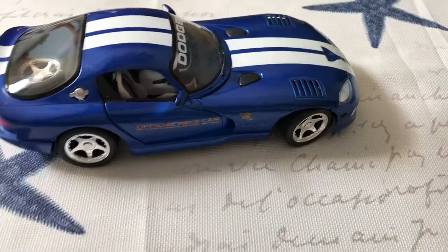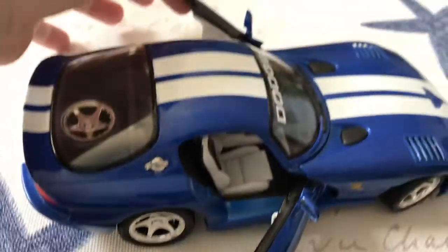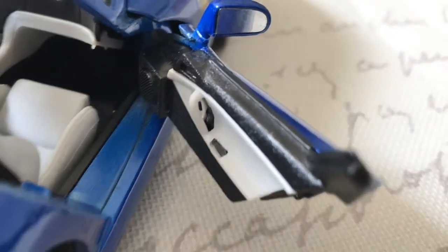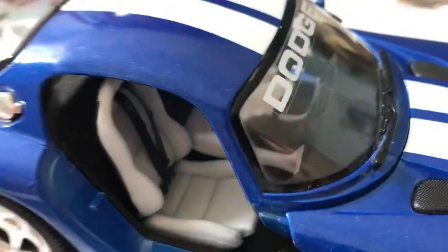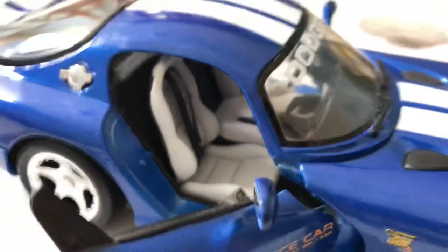The hood does lock shut — it kind of clicks. The doors open, though they're a tad bit loose, so just be careful with these hinges because they are spring-loaded and over time they might weaken. Nicely detailed door panels — I like the black and white two-tone going on there, and they have a leather pattern on them too. Very nice-looking seats; they look excellent. They have a wrinkle effect to them and look and feel like real leather, just great in this white. Even the racing harnesses are well done. Maisto nailed these seats — they just look excellent.